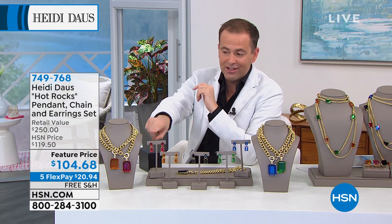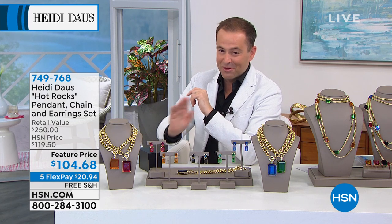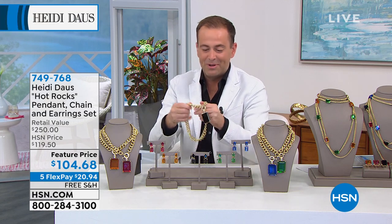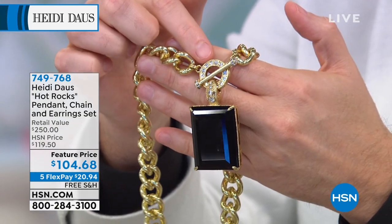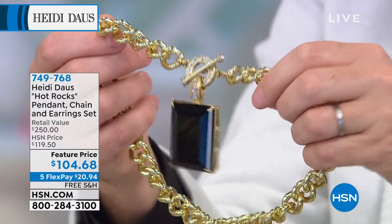$104 with free shipping and handling and five flex pay. $104 includes the pendant, the necklace, and the earrings — the full set. The beautiful jet color is that midnight black with the toggle right at the front, which looks a million dollars. This is big and bold with a stunning cut.